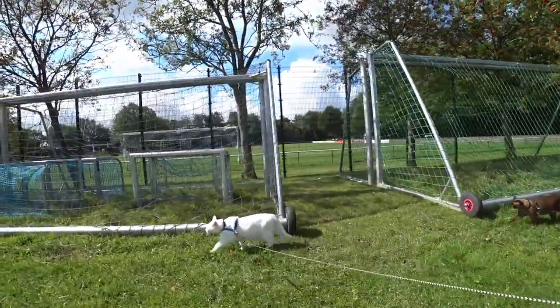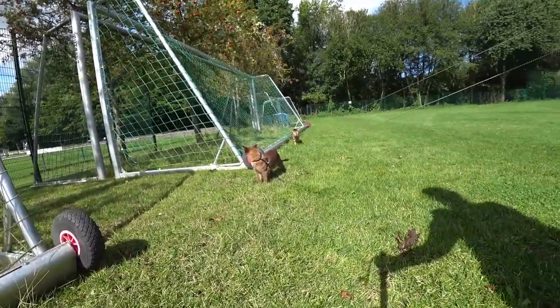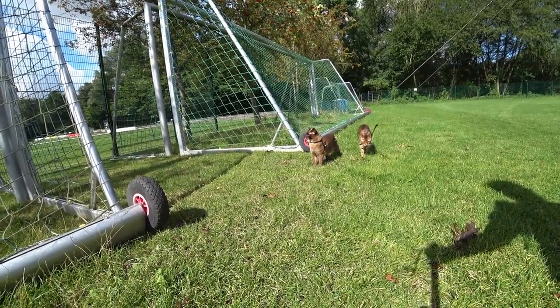Symptoms are, for example, repeated scratching. Sometimes cats also suddenly jump up and look around as if somebody has stung them. This is a very clear sign and then I check immediately.